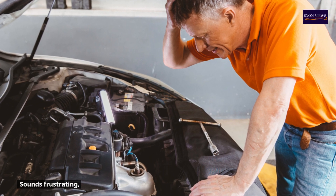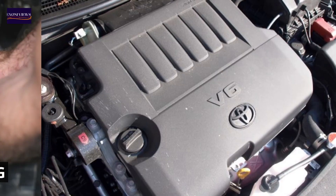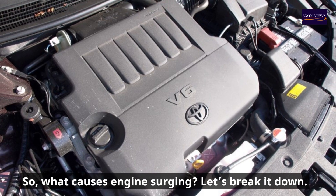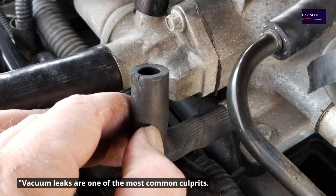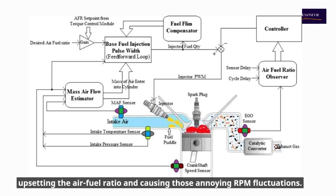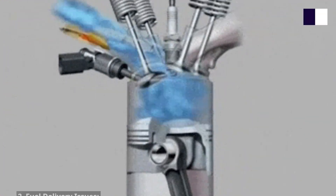It's often a sign that something deeper is going on under the hood. So what causes engine surging? Let's break it down. Number one: vacuum leaks. Vacuum leaks are one of the most common culprits. A vacuum leak lets extra air into the engine, upsetting the air-fuel ratio and causing those annoying RPM fluctuations. This could be due to cracked hoses, loose fittings, or even a damaged intake manifold.